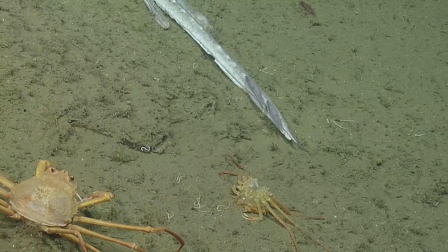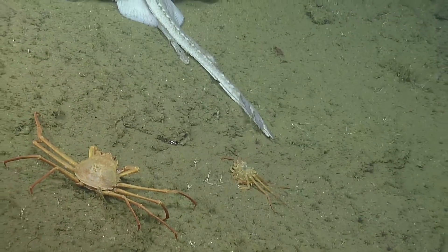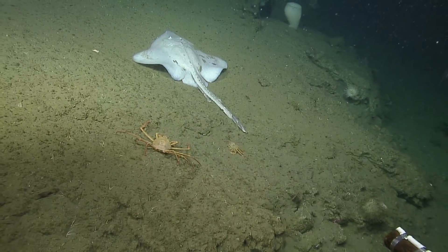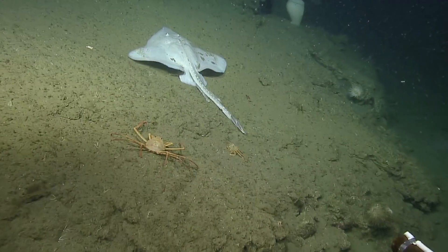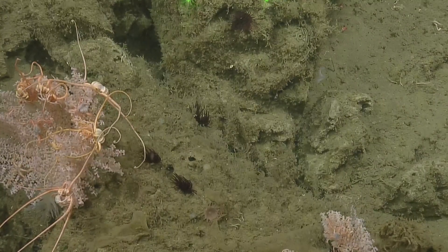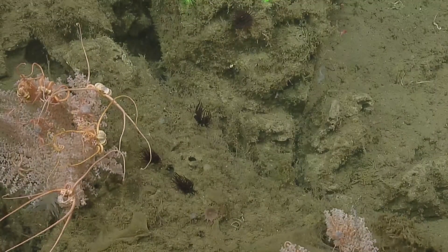Oh, that looks like a grooved tanner crab. These are tanner crabs — maybe not grooved though. He's something different; his rostrum's a bit different. It's like they're in a waterfall — total waterfall.